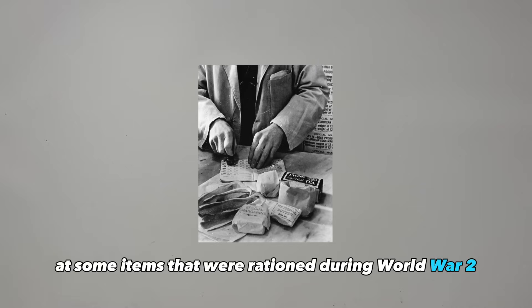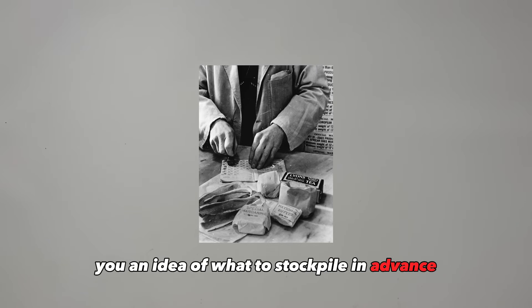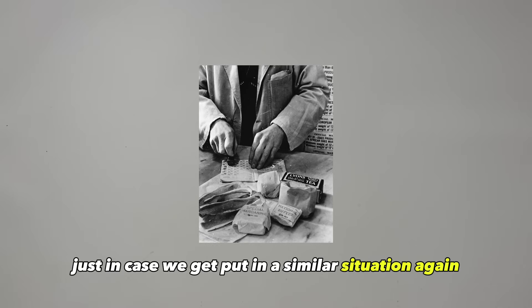Today we're going to look at some items that were rationed during World War II, and this should give you an idea of what to stockpile in advance just in case we get put in a similar situation again.